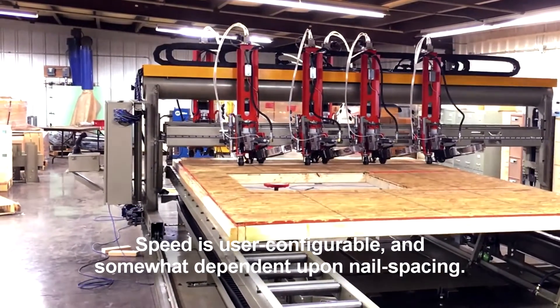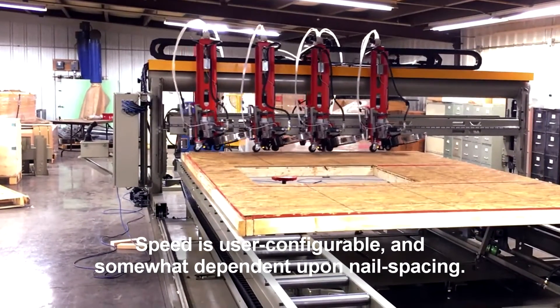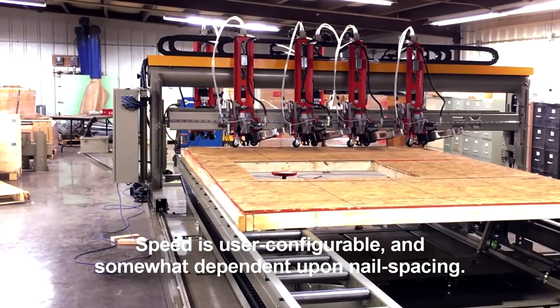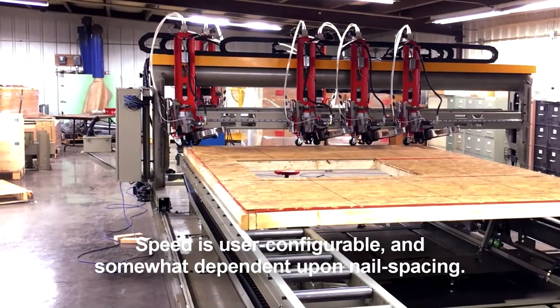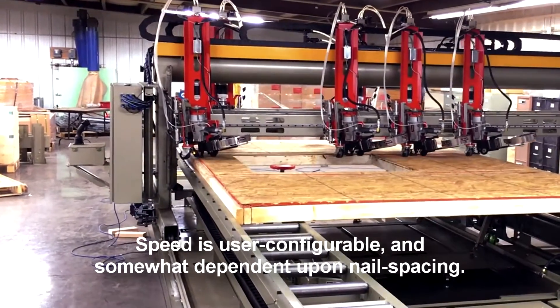Notice, too, that each tool can be tilted independently to accommodate seams. Each carriage has a solid-state laser for sheathing detection. Guns will not fire when an opening is detected.